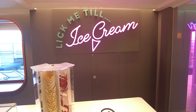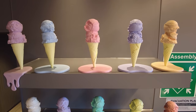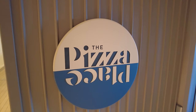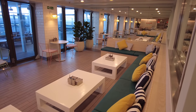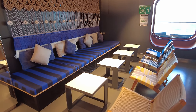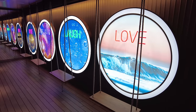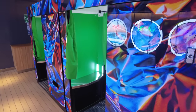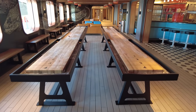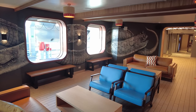Lick Me Till Ice Cream is the onboard complimentary ice cream bar — the ice cream and waffle cones are outstanding. We absolutely love the pizza place where you can grab a quick bite, build your pizza from the dough, sauce, cheese and all the toppings. On the other side is The Grounds Club, the onboard coffee bar with sustainably sourced coffee beans. The drinks here are at an additional cost.